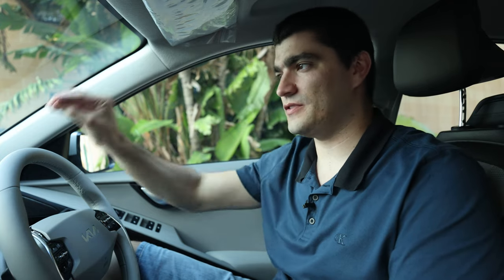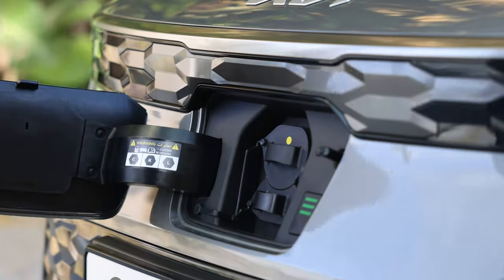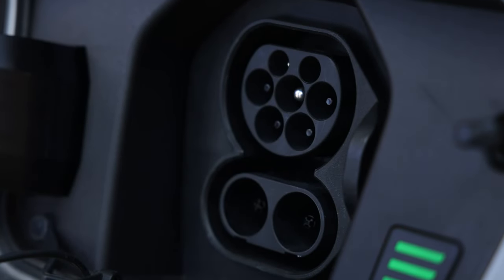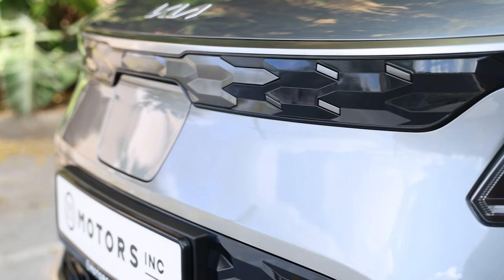The charge port is located at the front of this vehicle, which is actually convenient. Using the public charging network here in Malta, chargers are sometimes located on very narrow roads where you park on the side. If your charge port is on the side of the vehicle, the charging cable can stick out into the road or onto the pavement. Having the charge port at the front avoids this — though of course a bumper-to-bumper collision could potentially damage it.